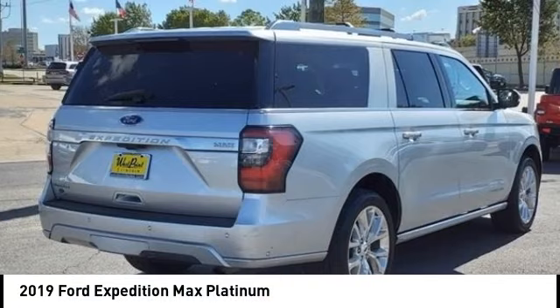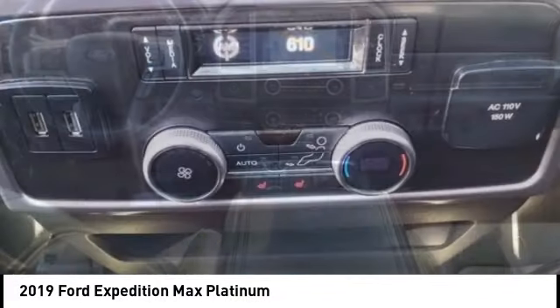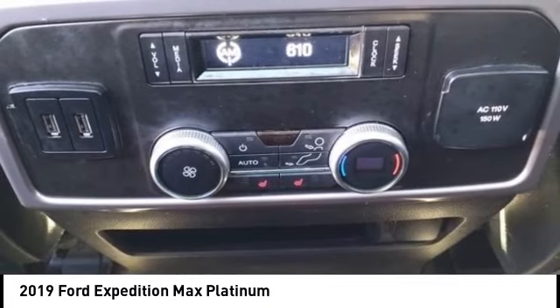Looking for the right vehicle? Check out the 2019 Expedition. Powerful, controlled, resourceful. Expedition.